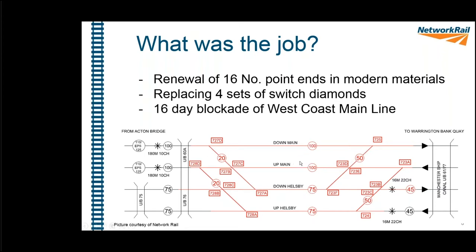The diagram shows the layout of the site. The top two lines are the West Coast Main Line — the down main and the up main — both with a line speed of 100 mph through this site. Underneath them are the Helsby lines, which run between Warrington and Chester, with a line speed of 75 mph through the site.